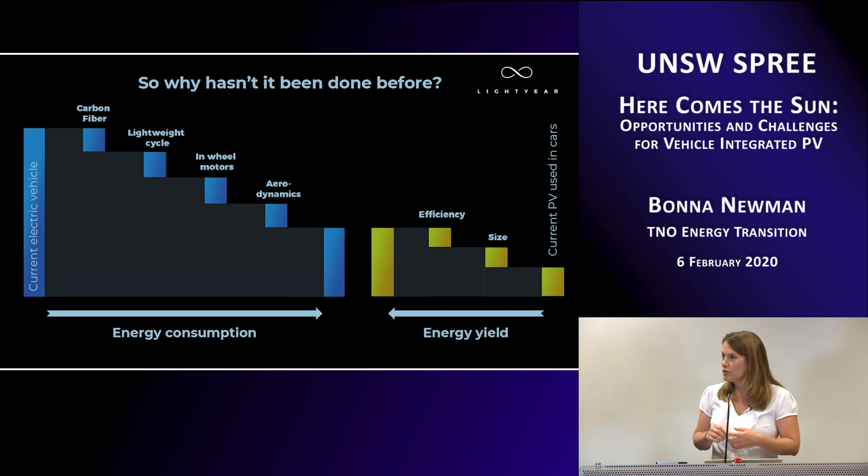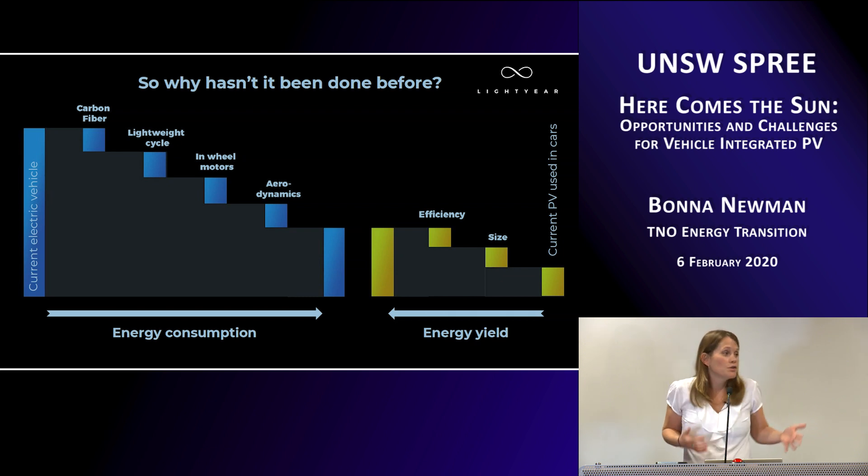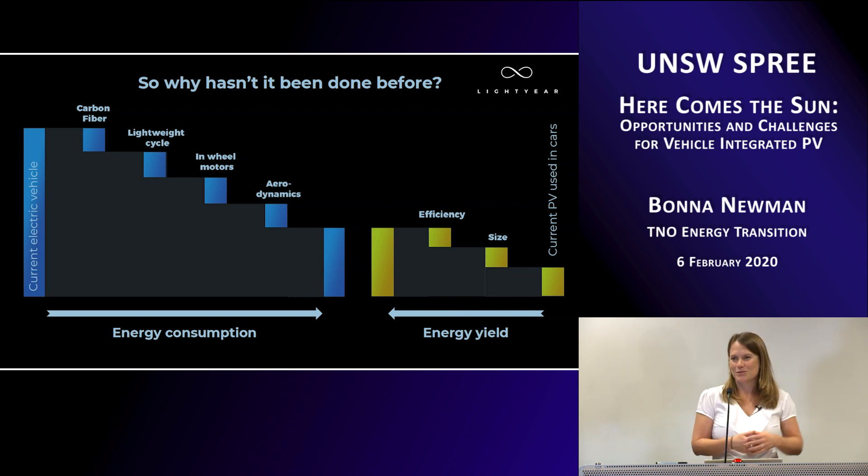In order to really make a contribution to the energy profile of the car, the car also has to be improved in terms of efficiency. Lightyear is working on both of these aspects — designing their electric vehicle from the ground up to be the most efficient electric vehicle on the market. Coupled with innovations in solar, the goal is to be able to power the vehicle more than 50% from the solar produced on the roof of the car on a very nice sunny day. That is their definition of what a solar electric vehicle actually is.